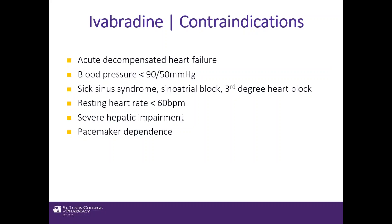Contraindications for ivabradine include acute decompensation, blood pressure less than 90/50 mmHg, sinoatrial node disease such as sick sinus syndrome or third-degree heart block, a resting heart rate already below 60 beats per minute, severe hepatic impairment, or pacemaker dependence.